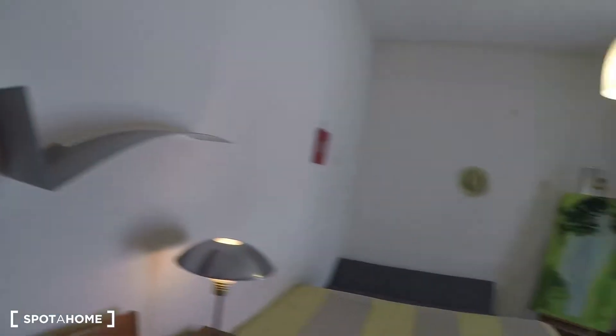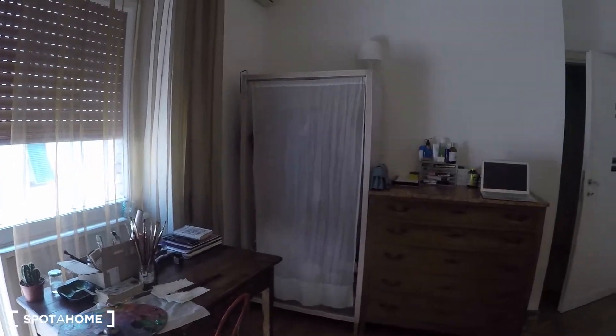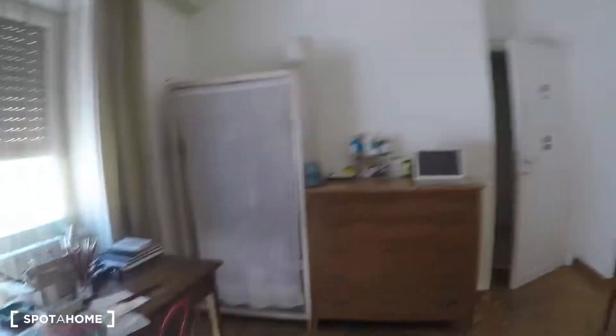We have a couple of shelves, we have a large single bed, sofa, there is also a desk, a wardrobe and a chest of drawers.